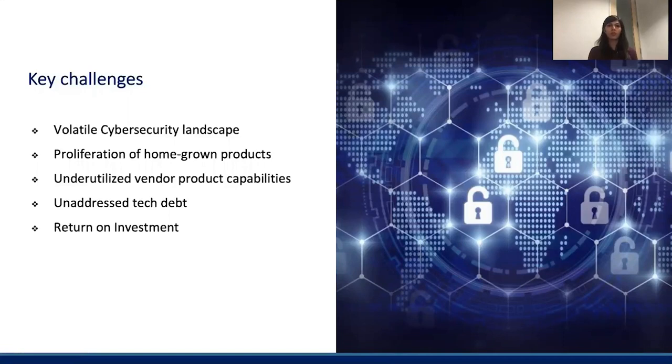As enterprises work towards building, establishing, and maintaining a good cybersecurity posture, they invariably run into several challenges. The cybersecurity landscape itself is very volatile and dynamic, because there are hackers trying to infiltrate enterprise systems almost on a daily basis using different techniques. Cybersecurity teams always need to be one step ahead. Another interesting aspect is that enterprises deal with security issues almost daily, and in efforts to mitigate them, teams often build tooling that is abandoned as soon as the issue is resolved. This has led to the proliferation of homegrown products that are no longer used or even accounted for.